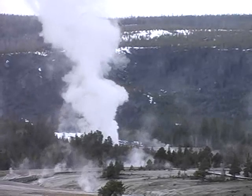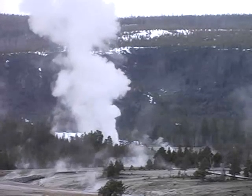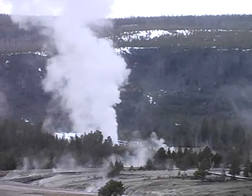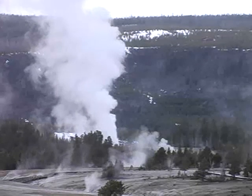It is possible to see many of the world's largest geysers from our new camera. Old Faithful, Beehive, Grand, Daisy, Lion, Giant, and Giantess will all be in view at times, along with many smaller geysers.